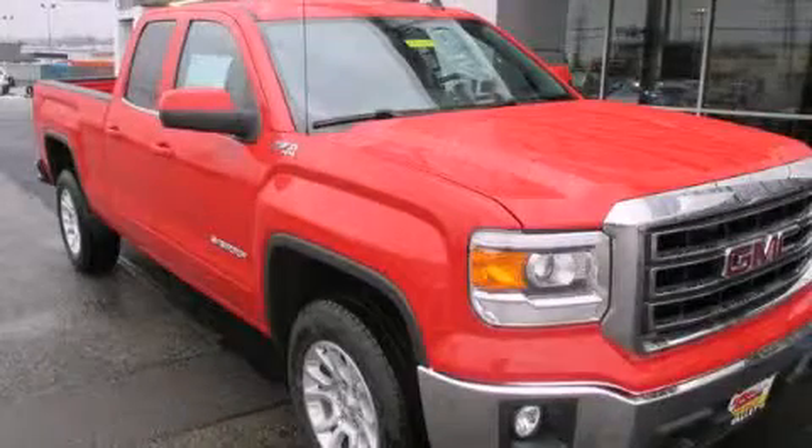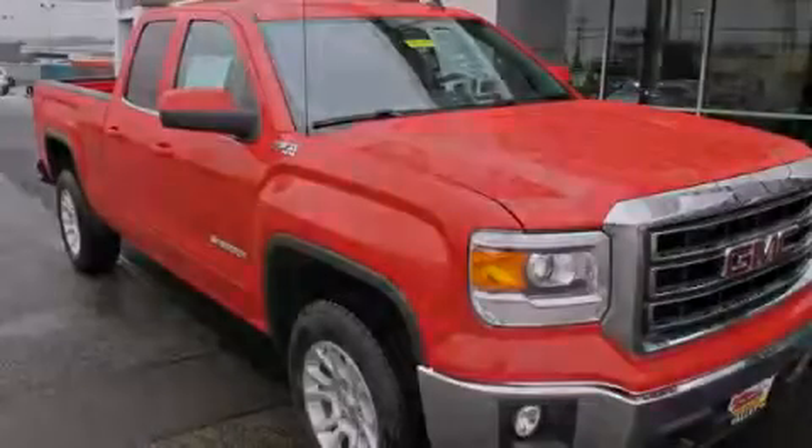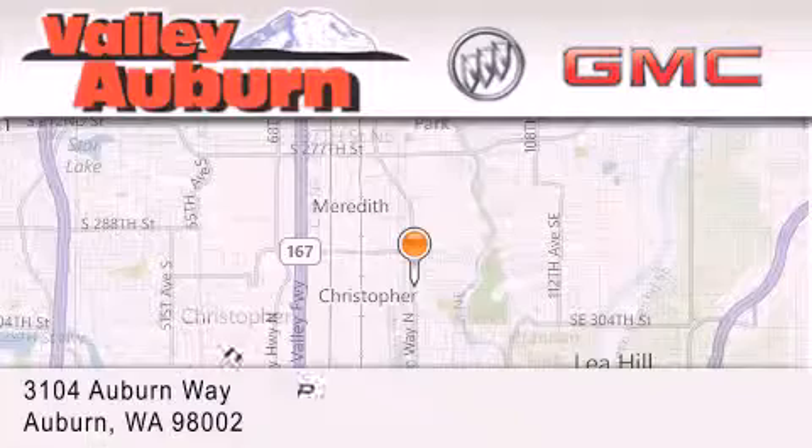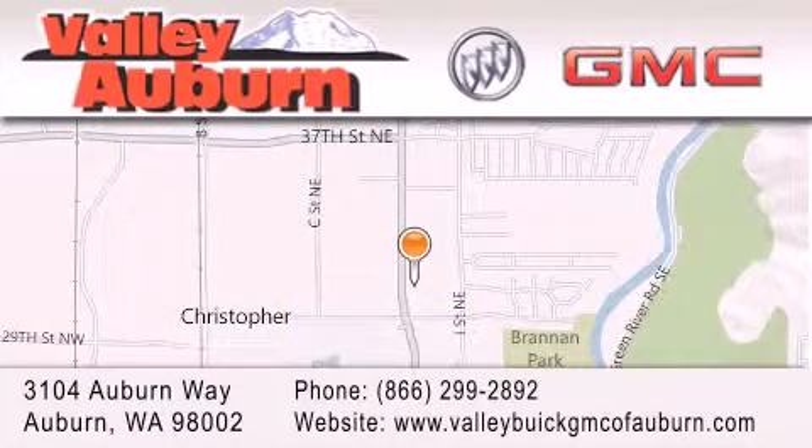This vehicle is sure to sell fast. Call and arrange your test drive today. Valley Buick GMC is located at 3104 Auburn Way in Auburn. Our goal is to exceed all of your expectations to ensure that you'll return for future visits.